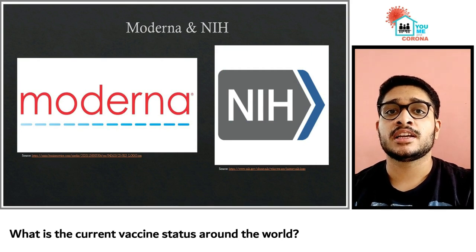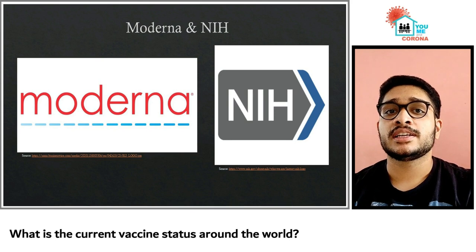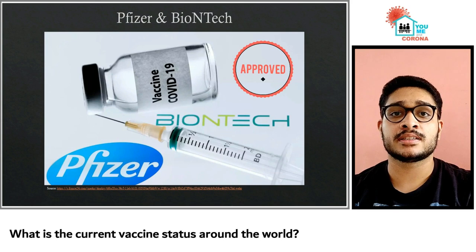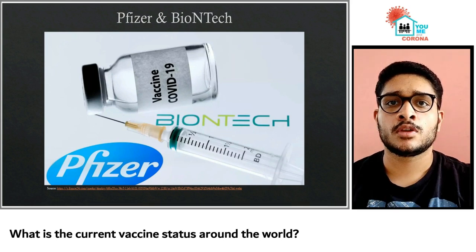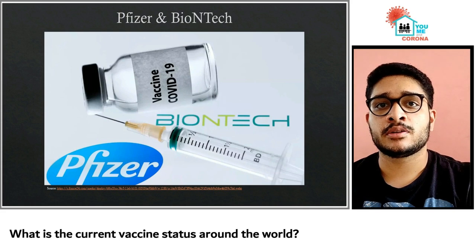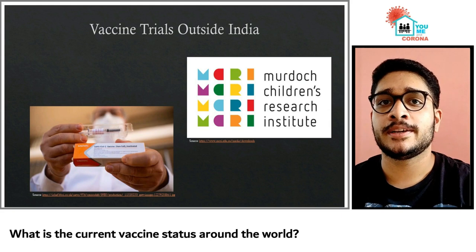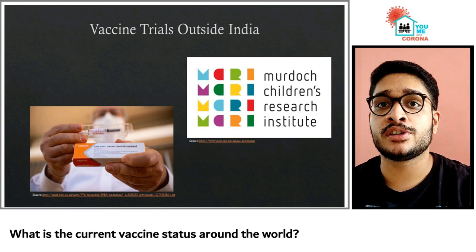Moderna's mRNA-based vaccine, in partnership with the National Institute of Health, yielded promising preliminary trial results in March. A final phase 3 trial was launched on July 27th with 30,000 volunteers. The mRNA-based vaccine from Pfizer has been cleared by the UK and is expected to roll out soon. However, Pfizer and its partner company have not yet been asked to hold trials in India. Vaccines from Chinese company Sinovac and the Australia-based Murdoch Children's Research Institute have also reached phase 3 trials.